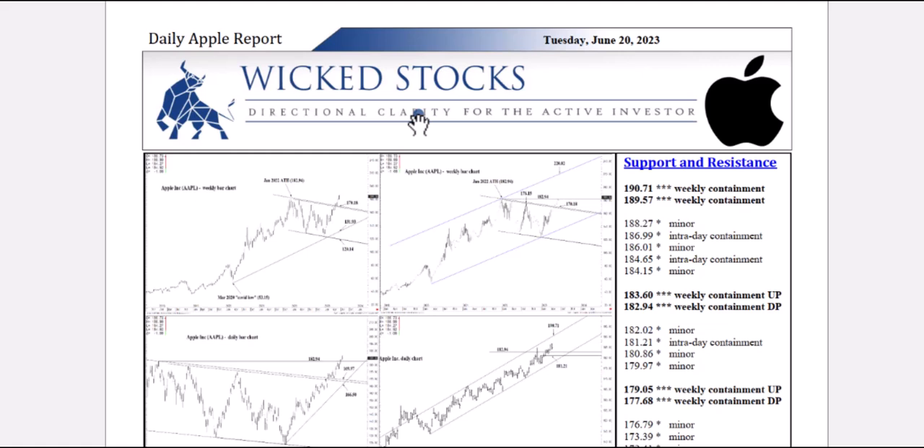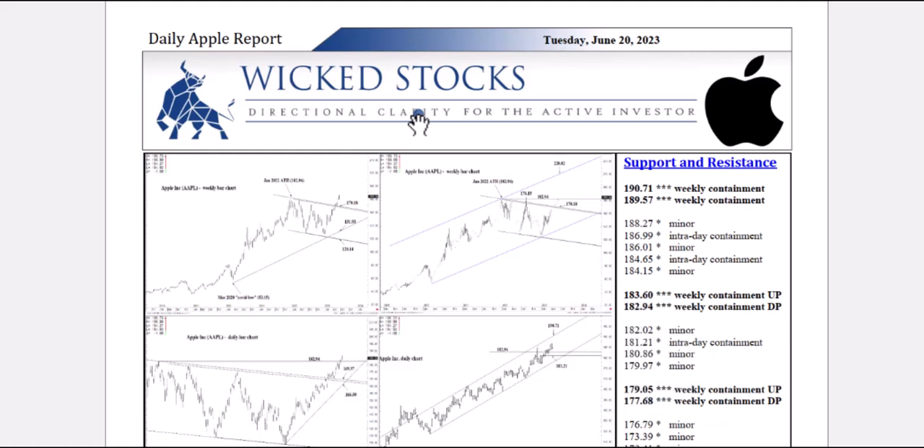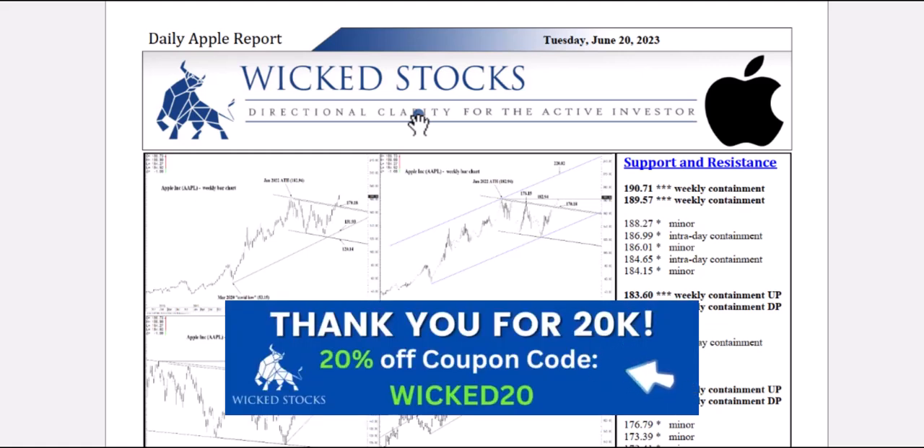Before we jump into the charts, I want to express our excitement in reaching the 20,000 subscriber level on YouTube. In celebration, today we're offering our SPY and Triple Q analysis for Tuesday, June 20, completely free. Be sure to check out both of those videos on our YouTube channel. We're truly grateful for the support and dedication of our YouTube subscribers, as you've played a crucial role in our growth at Wicked Stocks. As a gesture of our gratitude, we're offering you a special discount of 20% off your first month on WickedStocks.com.